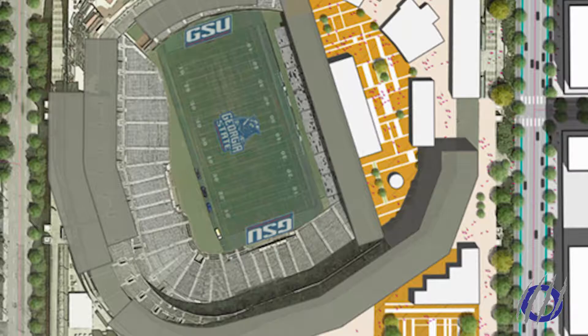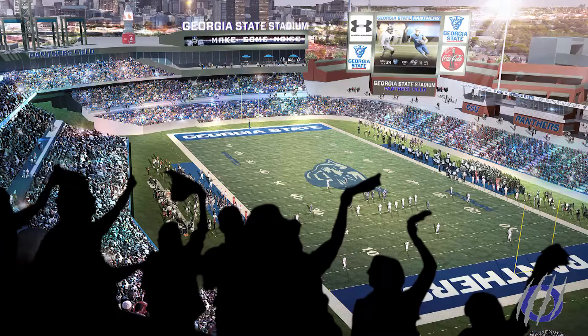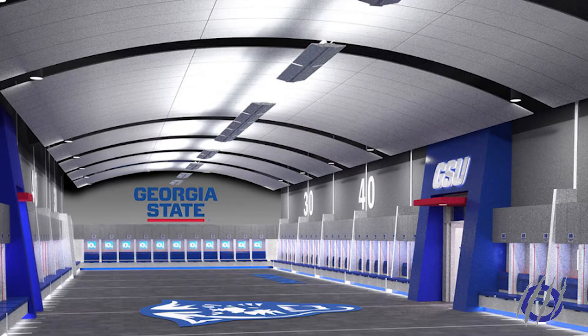It would include a new field covering upper deck seating, reorienting lower bowl seating, and upgrading locker rooms in other areas.